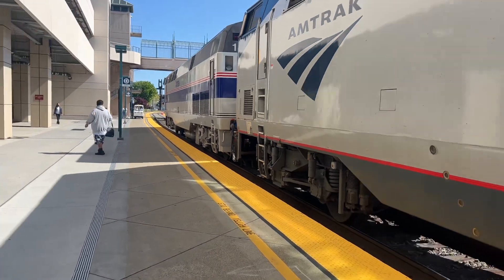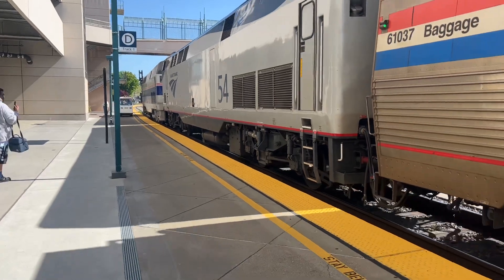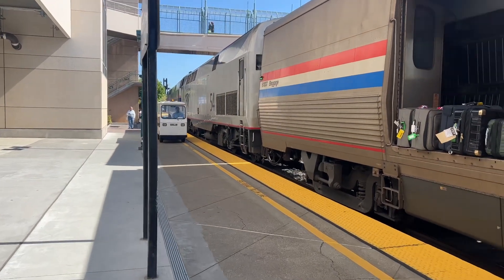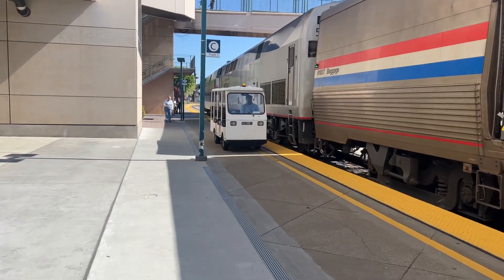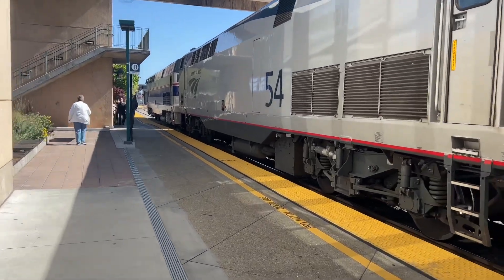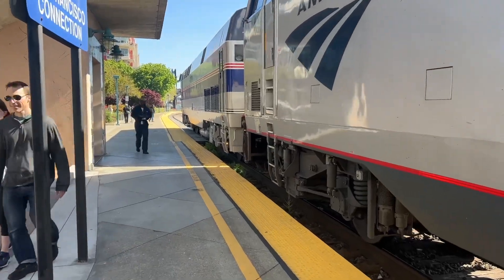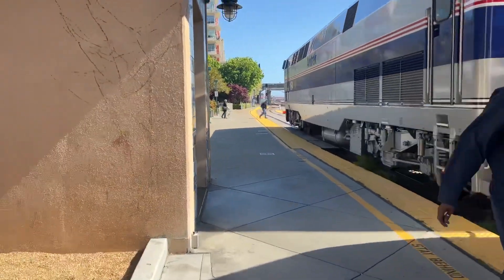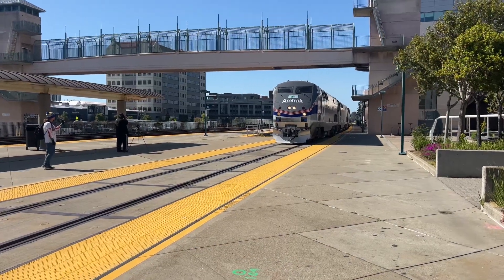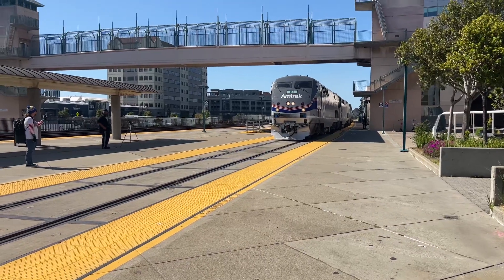That's P42 number 54. We'll be right back after this commercial break. Wow, alright folks, this is the out-of-service California Zephyr, train number 5, with the heritage unit 164, the new paint scheme. Highball it out of here.